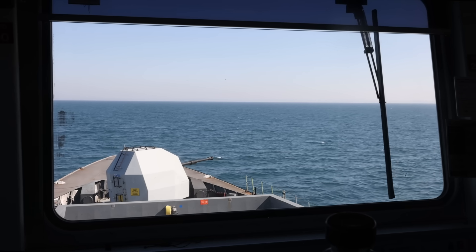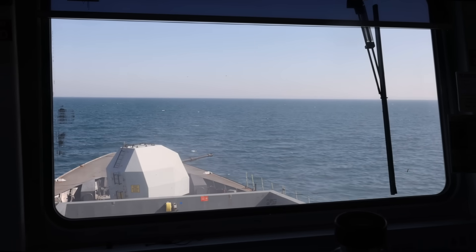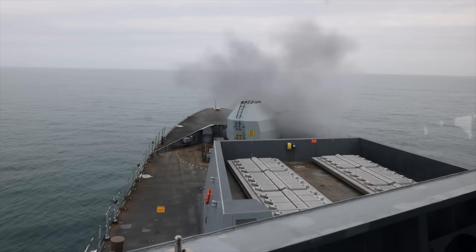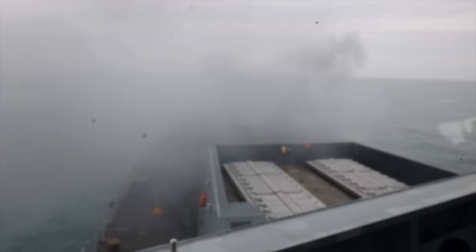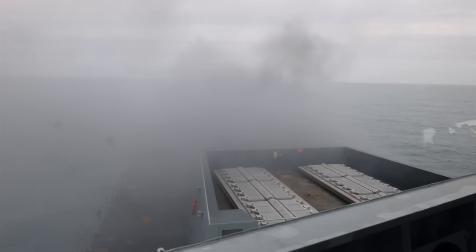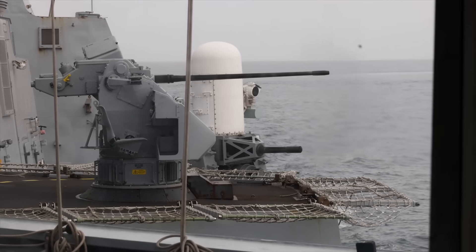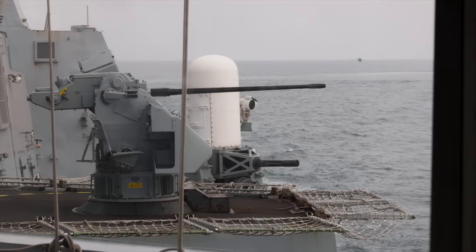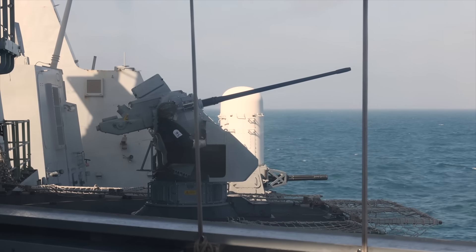Fitting Dragonfire to the Type 45 fundamentally changes the economics of naval warfare. It restores the balance between the cost of attack and the cost of defence, and it gives Royal Navy captains something priceless: confidence that ammunition won't run out in a sustained drone attack. Dragonfire isn't the future anymore — it's the present, and it marks the beginning of a new chapter in how the Royal Navy fights at sea. We're watching the very first steps of a new era in naval warfare — how big a leap do you think Dragonfire really is? Share your take in the comments.